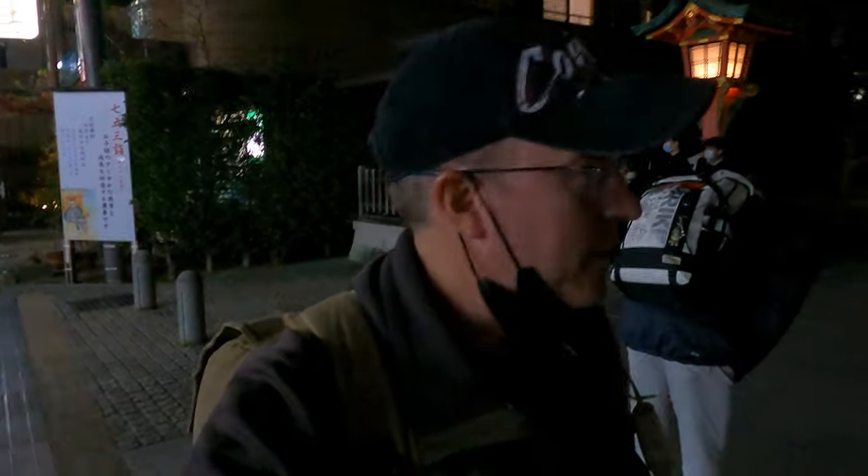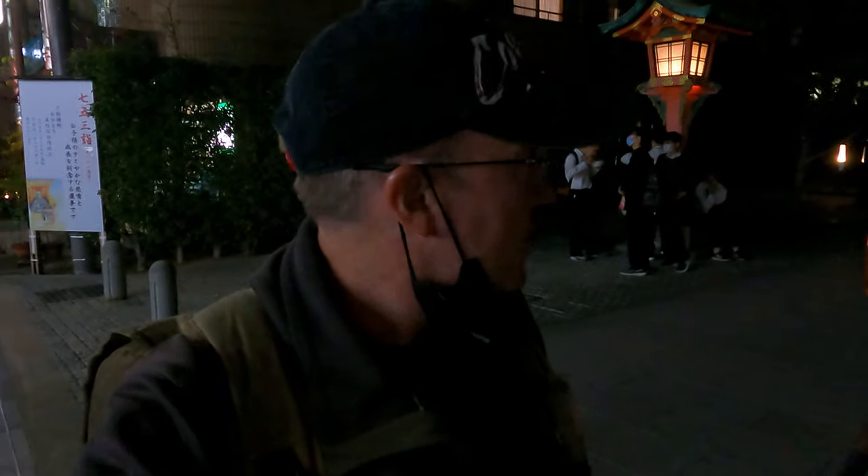Hey everybody, welcome to an evening photo shoot. We are back here at the Torii gates where we're going to try and capture some nighttime images. I've selected a couple of places on our hike up that I wanted to revisit to capture them at night. So let's get this photo shoot started.